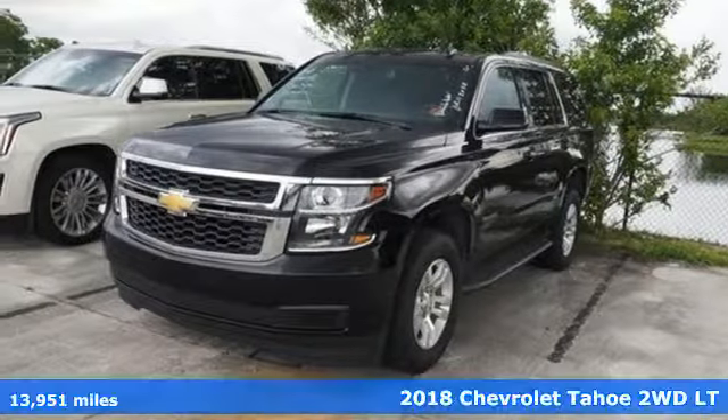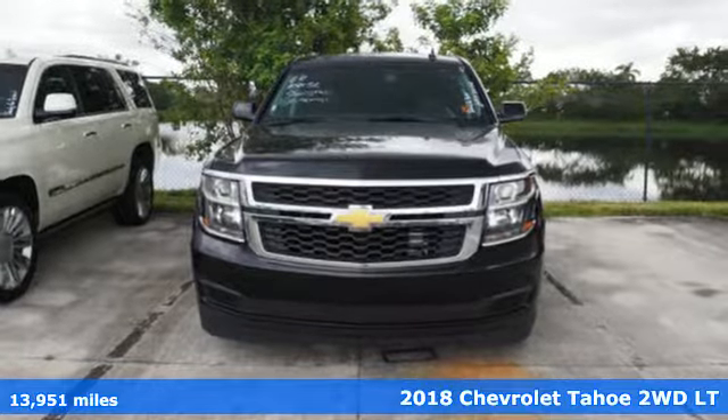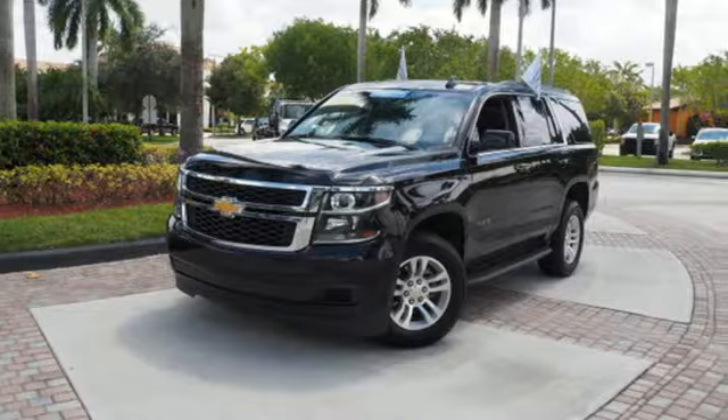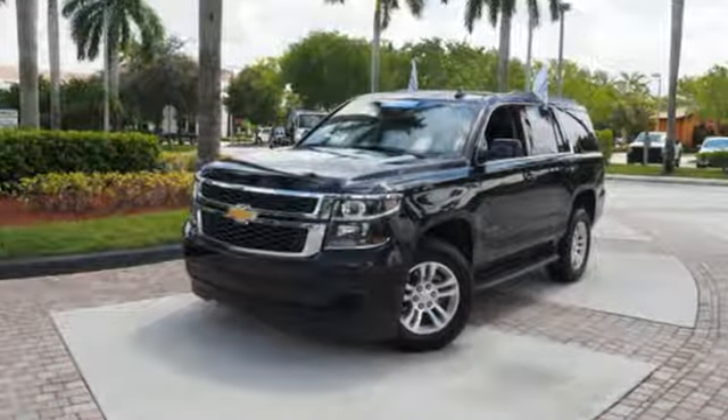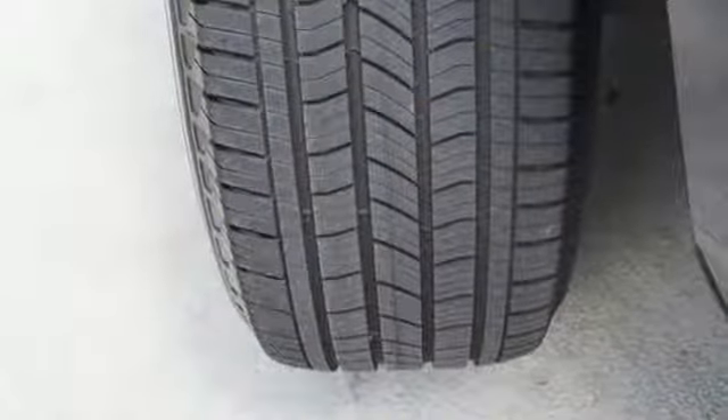Here's a 2018 Chevrolet Tahoe providing you with a bounty of big-time capability. It's quite simply the do-it-all full-size SUV that accomplishes anything. Why decide between performance and efficiency when you can have both with this 5.3L Ecotec V8 engine?